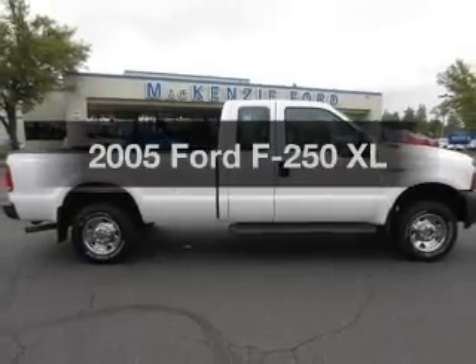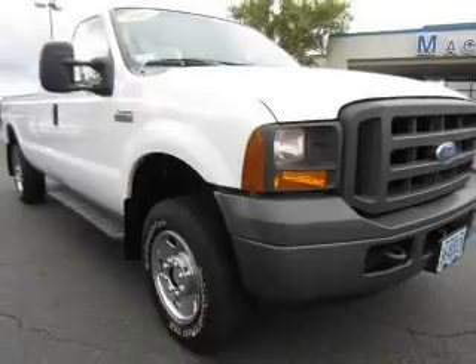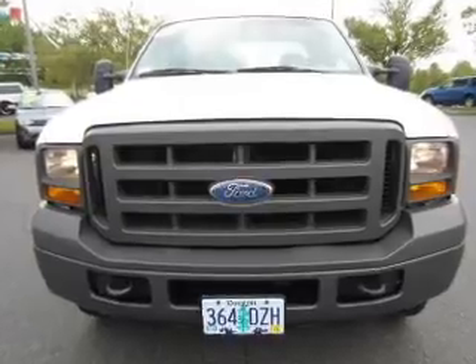Introducing the 2005 Ford F-250. This is the set of wheels you've been looking for. The powertrain includes 4-wheel drive with a powerful 8-cylinder engine driven by a 5-speed automatic transmission.